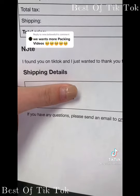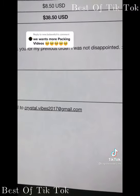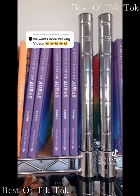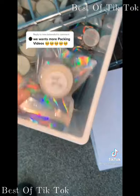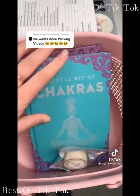Our next order left us the kindest note: 'I found you on TikTok and I wanted to say thank you for my previous order — I was not disappointed.' Thank you so much for your support. This order has a little bit of chakras, a little bit of auras, and a little bit of Wicca. A gift included, and it's ready to be packaged. I hope you enjoy all of your new books.